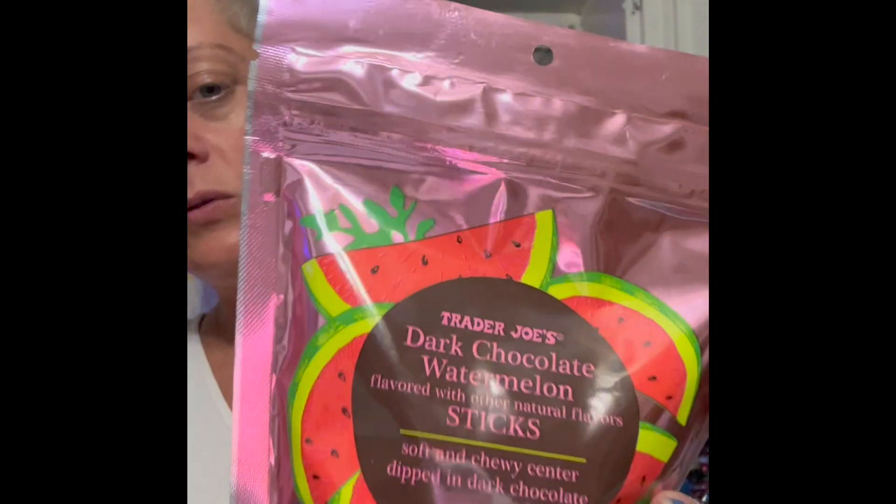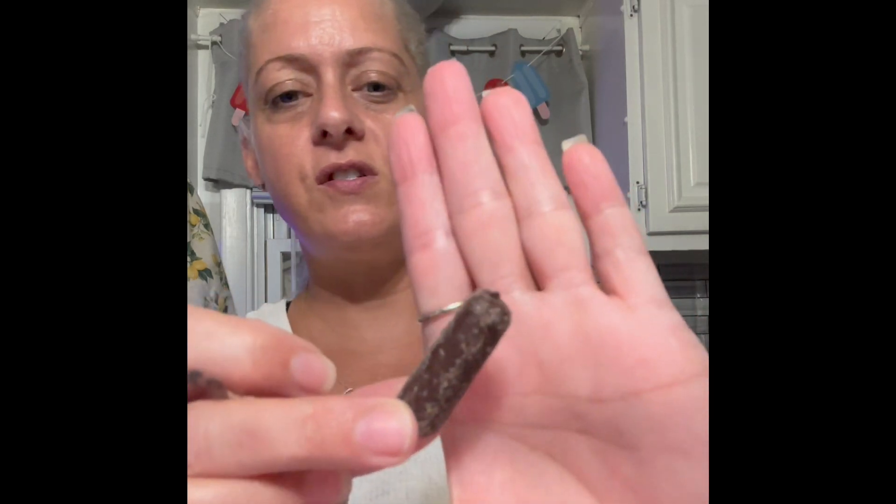Now this one - this is the Trader Joe's Dark Chocolate Watermelon, flavor with other natural flavors, sticks - soft and chewy centered, dipped in dark chocolate. These sound interesting. How's the date on these - another year? So it's just a little stick, the inside's like gel. Soft and chewy center.